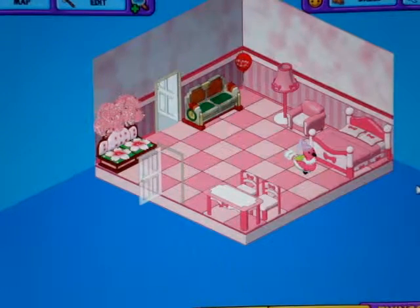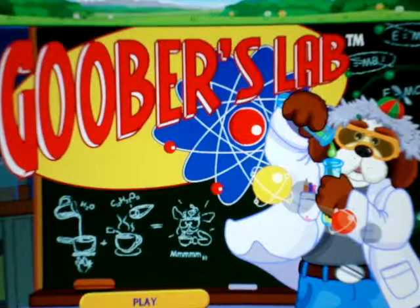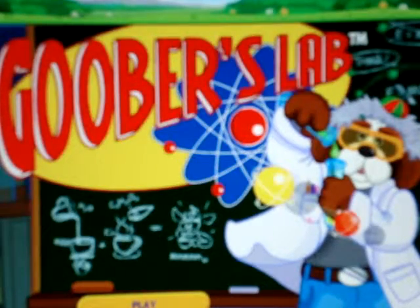So now we'll go to the arcade and play a game. Today's game that I picked is Goober's Lab. Enjoy!